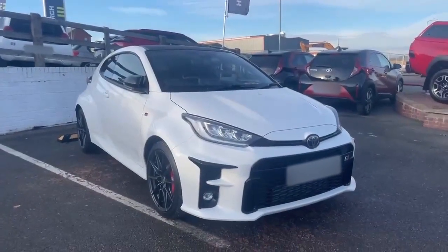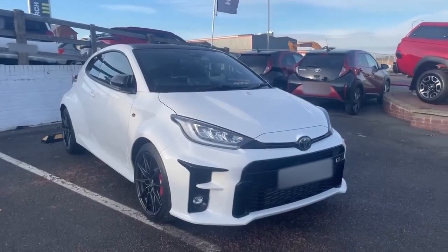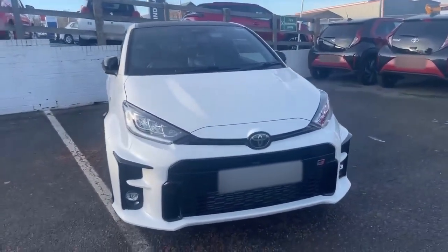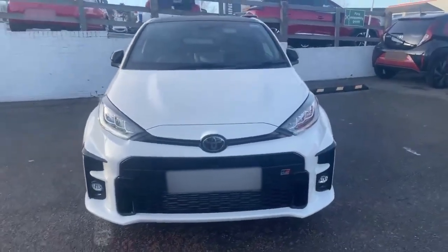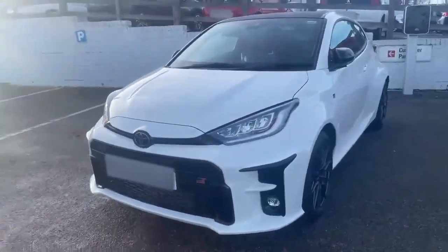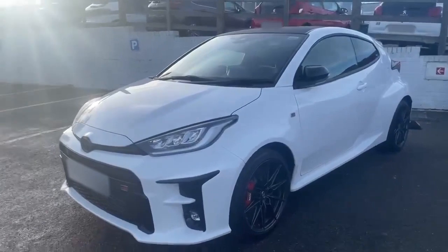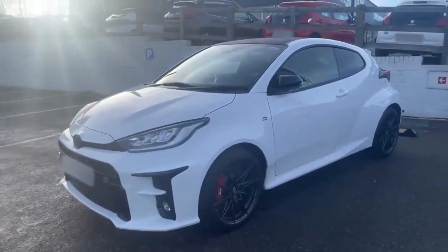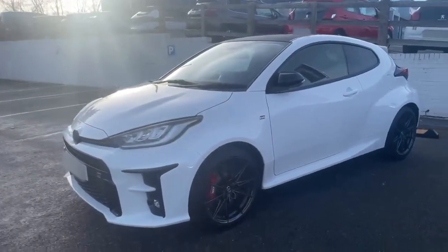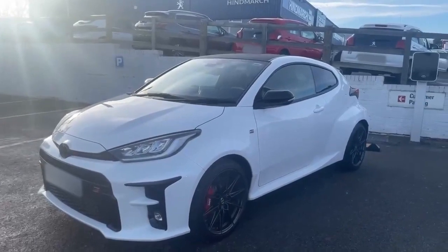Starting off at the front quarter of this GR Yaris, the car is in a flat white. As mentioned on the phone, the car is in immaculate condition. It has been well looked after — with these cars being sought out as much as they are and as rare as they are, the previous owner has looked after the car extremely well. There's a little bit of dirt because it has been test-driven today. It's got that sporty look over the generic Yaris with the 10-spoke black alloys and that sporty grille. It also has electric folding wing mirrors as well as a carbon fibre roof.